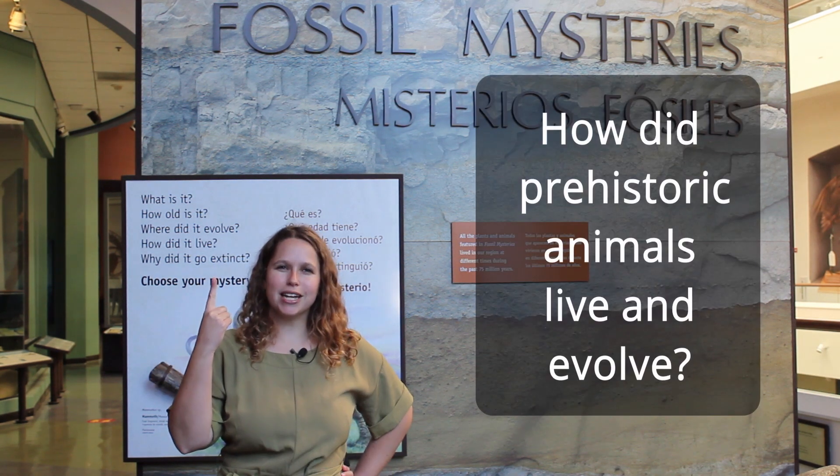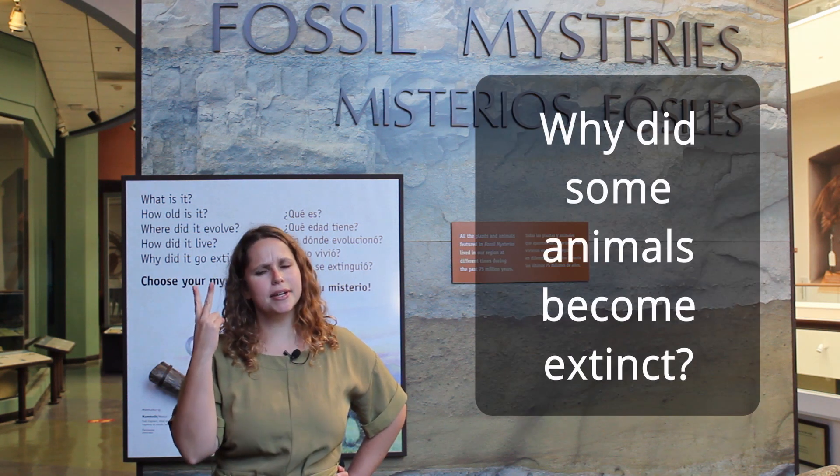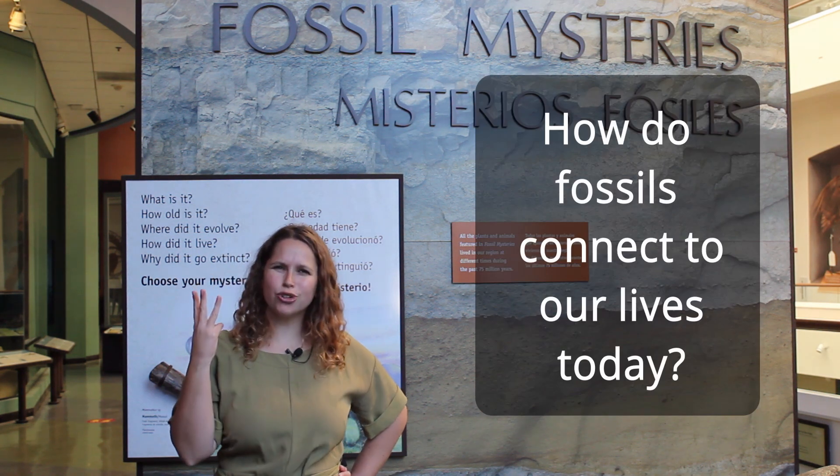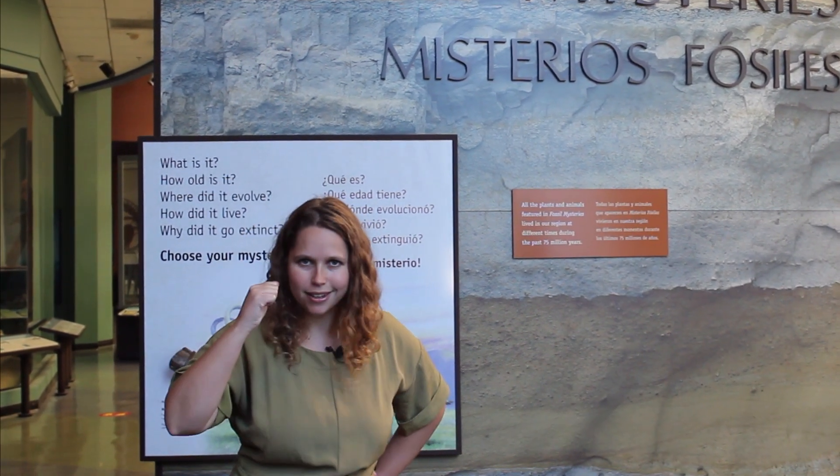How did prehistoric animals live and evolve? Why did some animals become extinct? And how do fossils connect to our lives today? Are you ready? Put on your detective hat and let's go solve a fossil mystery!